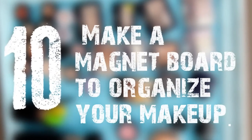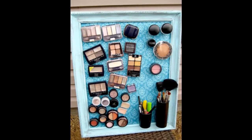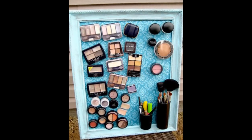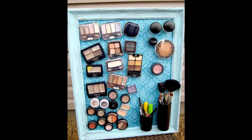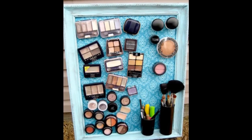10. Make a Magnet Board to organize your makeup. You could hang this on the back of your door, the inside of one of your cabinets, or on any bit of blank wall that isn't serving any other purpose. This one actually comes with a tutorial — please scroll down and check the description area.